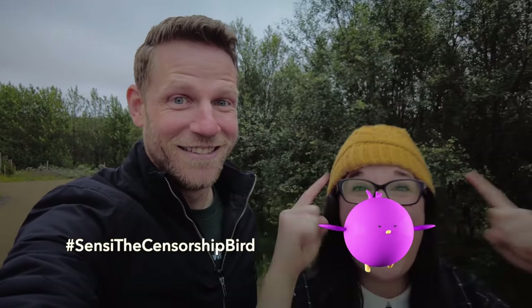You guys notice in travel videos that they always start with a montage of airplanes and the airport? But you guys know what airplanes look like, right? So let's skip all that. We're in Iceland!